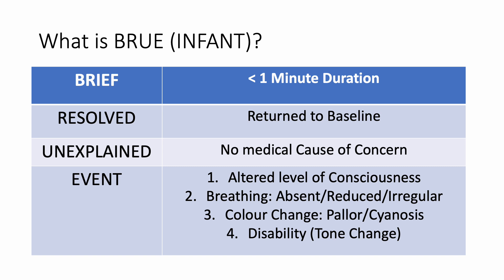So what is BRUE? Remember, BRUE applies only to infants less than 12 months of age — anyone above 12 months is not an infant and the BRUE diagnosis does not apply. The name itself tells you what BRUE means: Brief — lasting less than one minute; Resolved — the child has returned to baseline within a minute and is asymptomatic when they present to you; Unexplained — you tried and hunted for a cause but could not find any medical cause. The event was one of: A) altered level of consciousness, B) breathing that was absent, reduced, or irregular, C) color change — pallor or cyanosis, D) disability — a change in tone, either hypotonic or hypertonic.